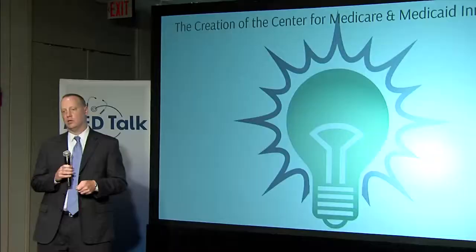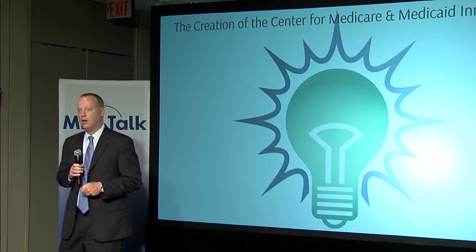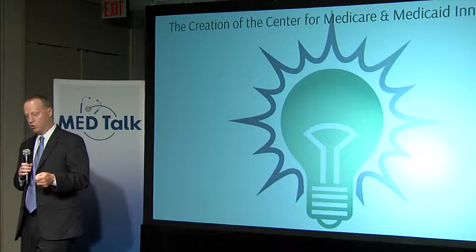As part of that, there are a number of levers — value-based purchasing, transparency, etc. The Innovation Center, which I'll talk about today, was $10 billion over 10 years, focused on testing new payment and service delivery models for Medicare, Medicaid, and CHIP beneficiaries. To date, we've launched over 20 models. The goal of all these models is to improve quality and lower cost. And if we achieve that, we're actually able to scale that program nationally and permanently through rulemaking to benefit beneficiaries.